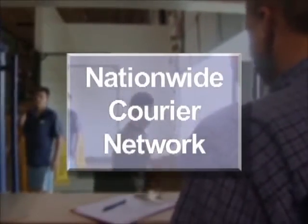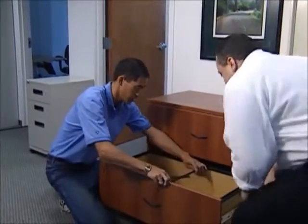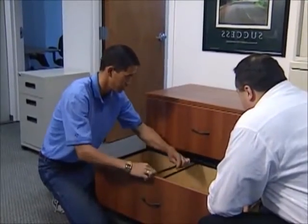Additional transportation capabilities include various private carriers for larger shipments and a nationwide courier network that facilitates local deliveries on a fast, efficient basis. Furniture delivery and setup can be arranged using trained specialists, giving you the benefit of a wide array of furniture completely installed in your facility.